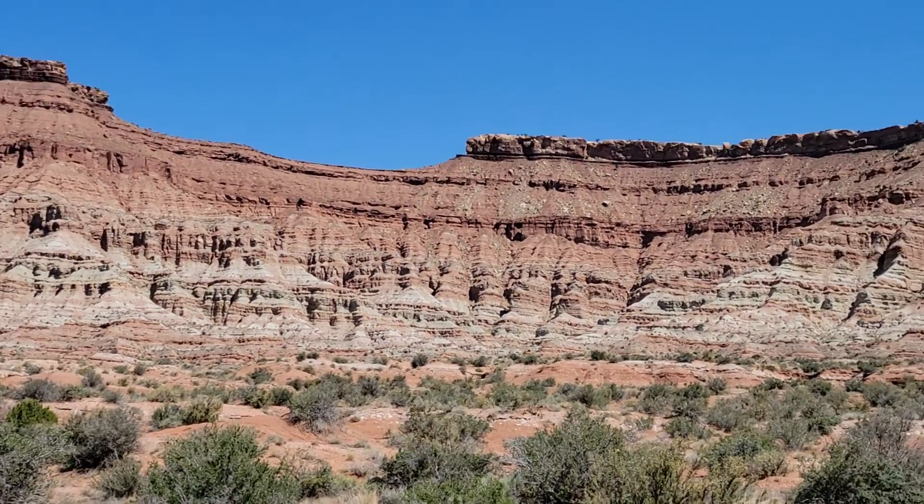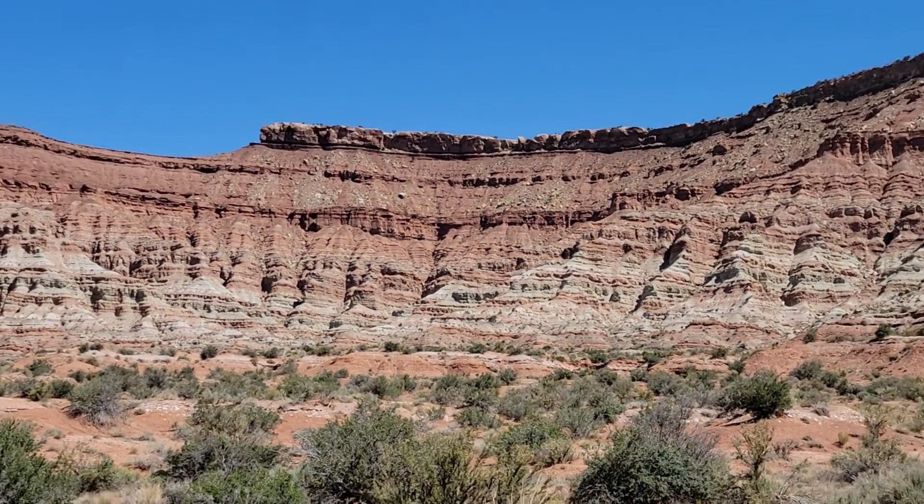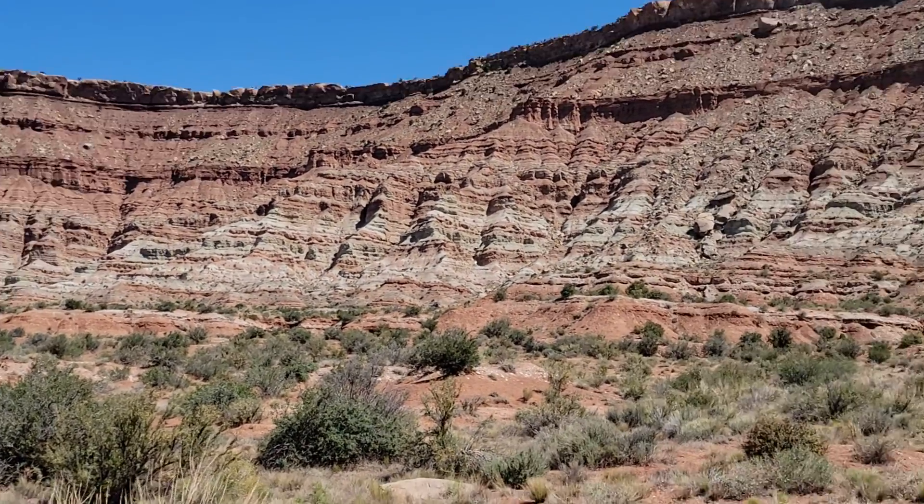This was laid down in a desert about 230 million years ago during the Triassic.